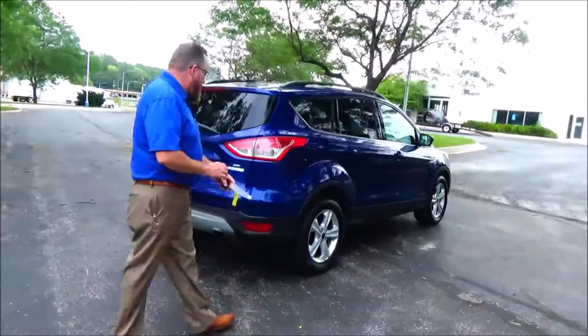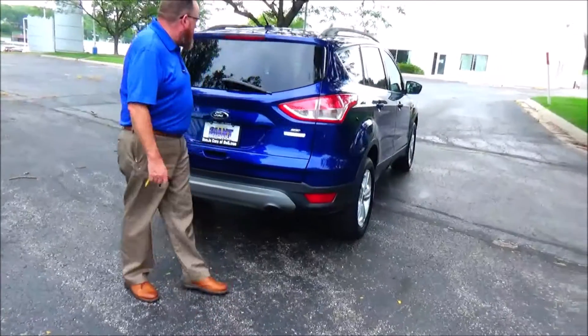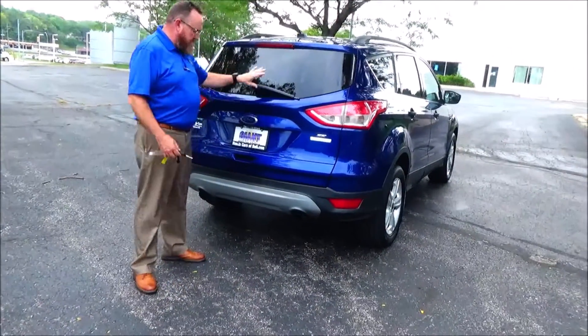This car has passed four mechanical inspections. Being sold as-is because it's over on miles. Parking sensors. Wrap-around tail light. High-mount brake light. Rear window defrost and wiper.